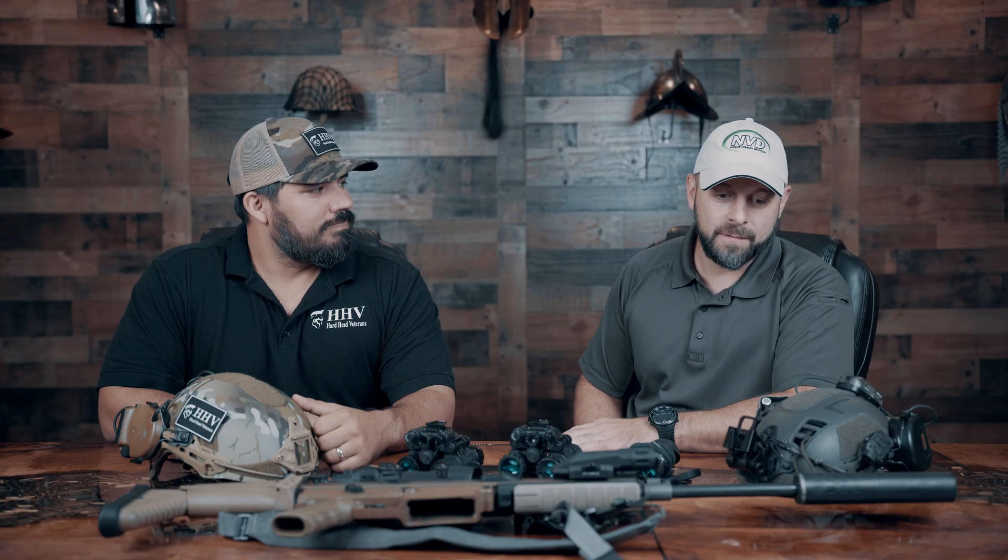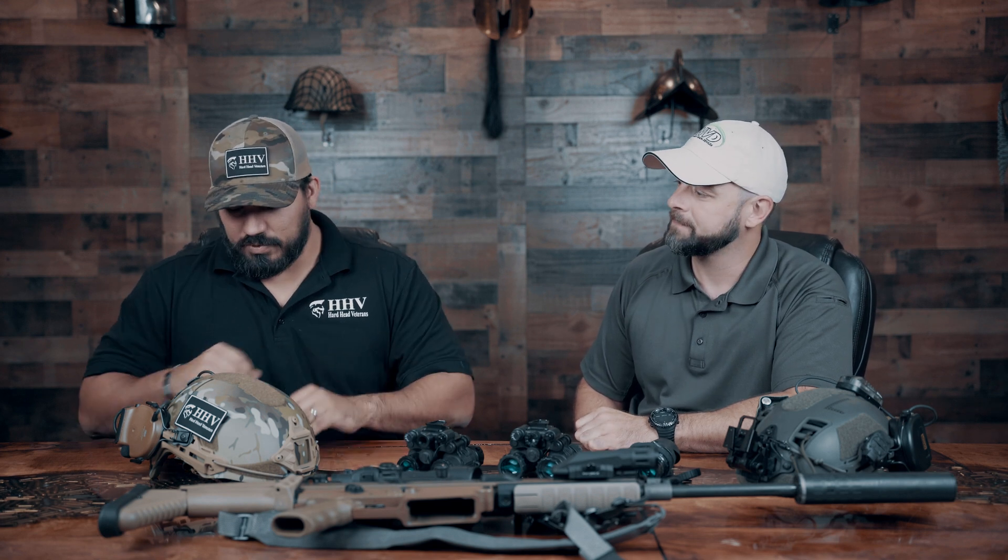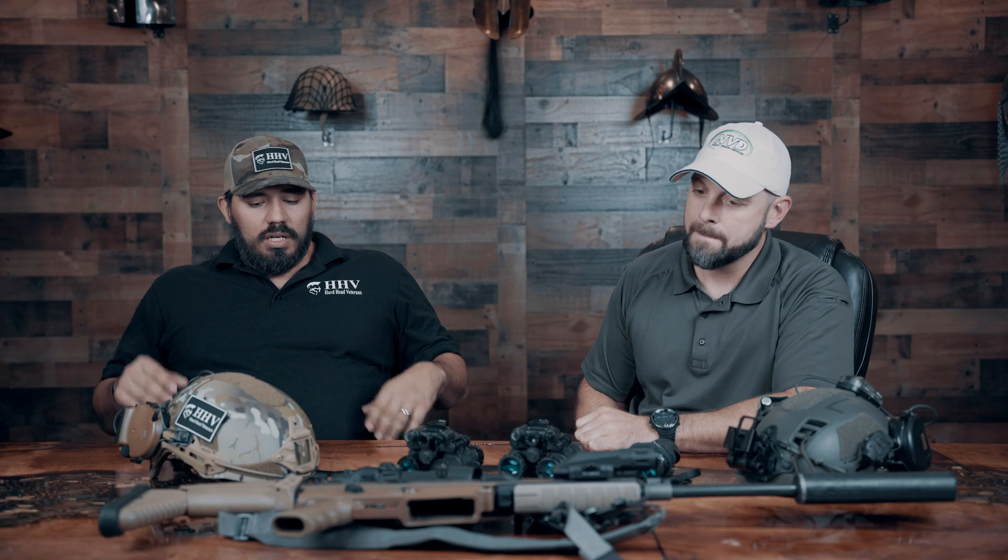Hi, Cody here with Hardhead Veterans, and today I'm here with Jake Saul from NVD. Today we're going to talk about the most commonly asked questions about night vision goggles. Thanks for having me back — it's good to be here. I hope to shed some light on some of these questions. So, we'll start with the first question: how does night vision work?